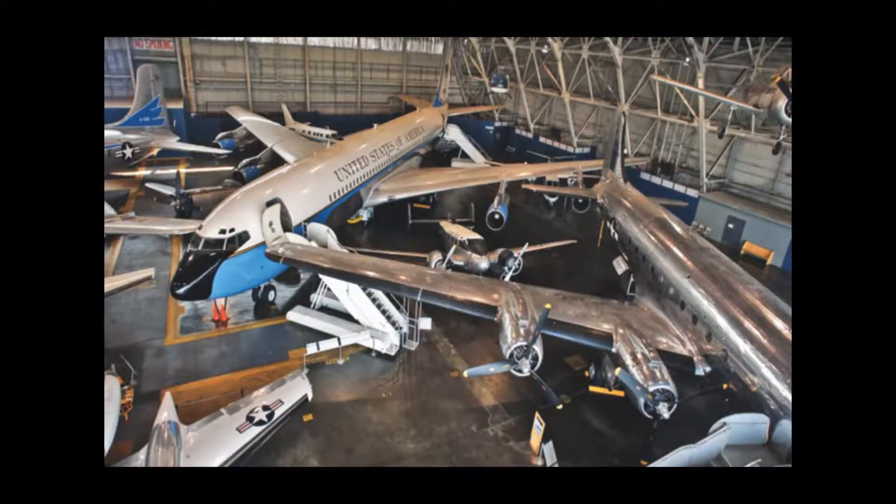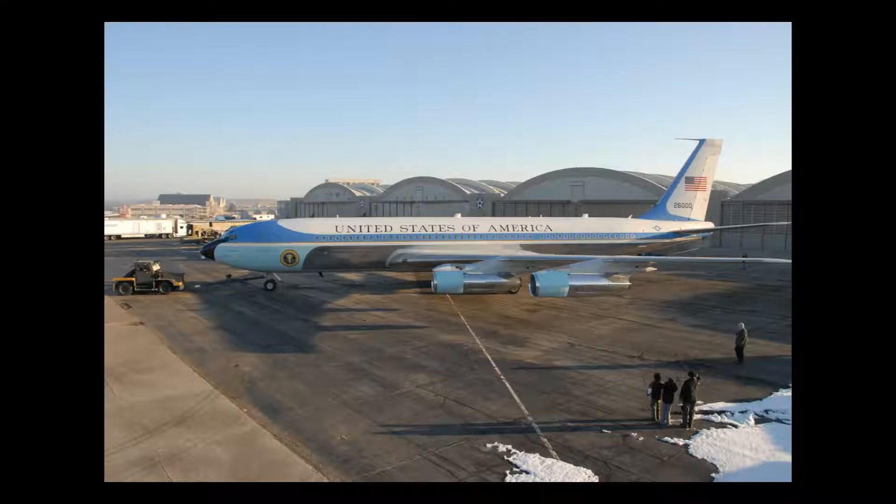We're going to move those presidential aircraft that are presently on the base, behind the fence, onto the main museum complex.